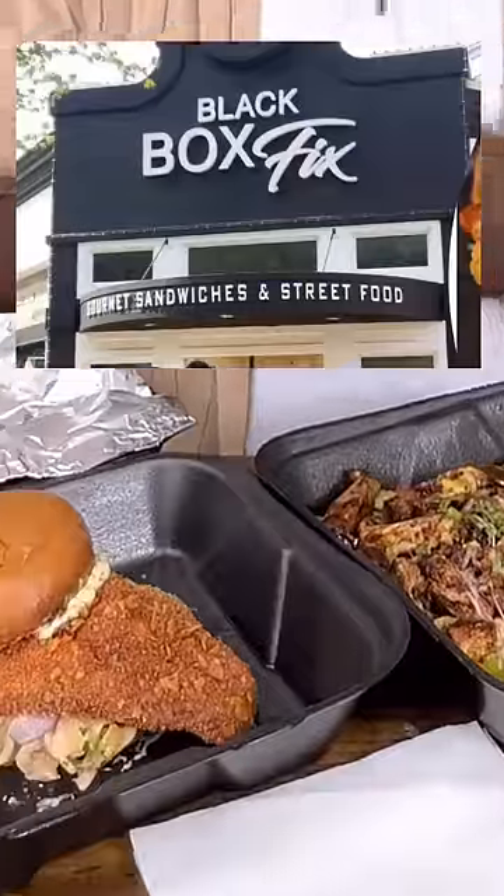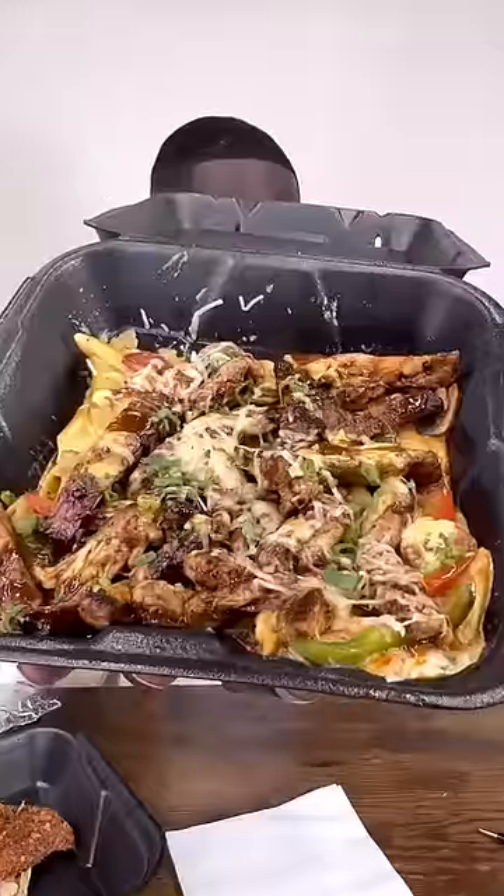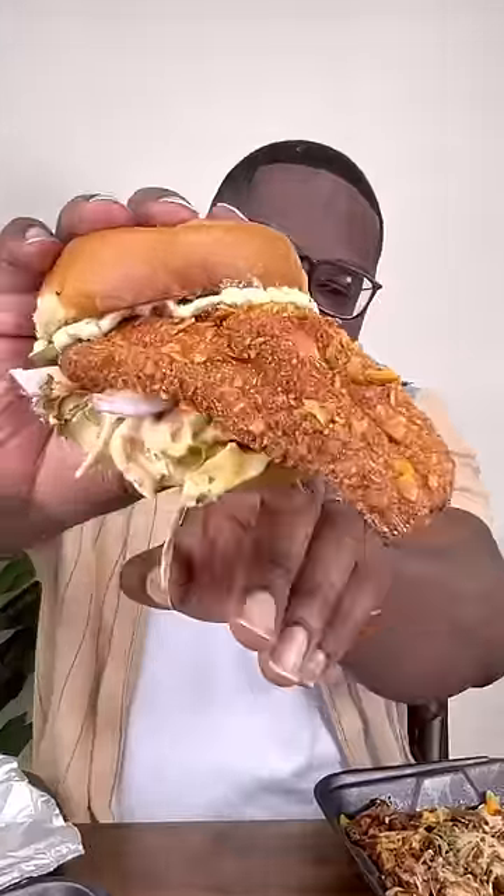We're about to bust down some Black Box fixes here in Cleveland, Ohio. This is the jerk chicken pasta, and this is a Doritos coated catfish sandwich. My loins are tingling. Jerk chicken pasta first.